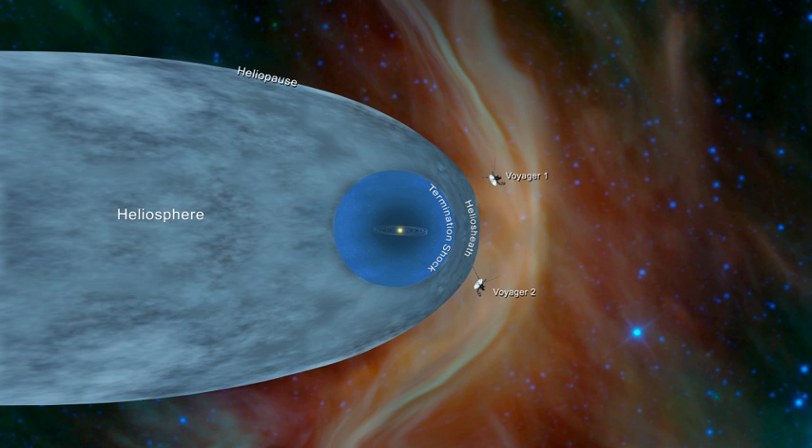Because the heliopause marks the boundary between matter originating from the Sun and matter originating from the rest of the galaxy, spacecraft such as the two Voyagers, which have departed the heliosphere, can be said to have reached interstellar space.